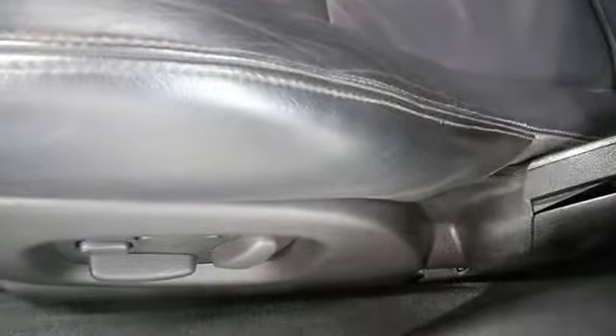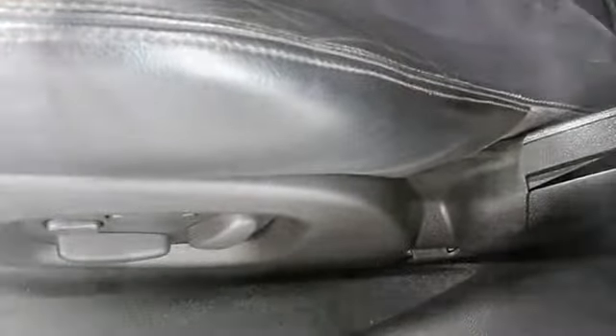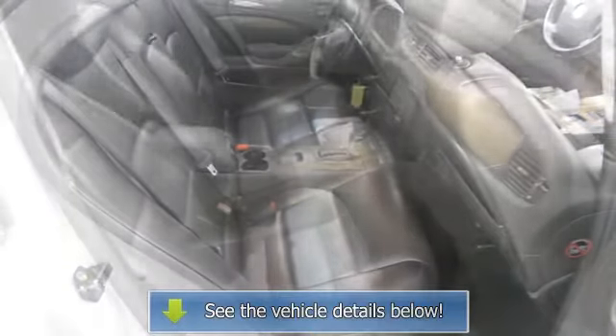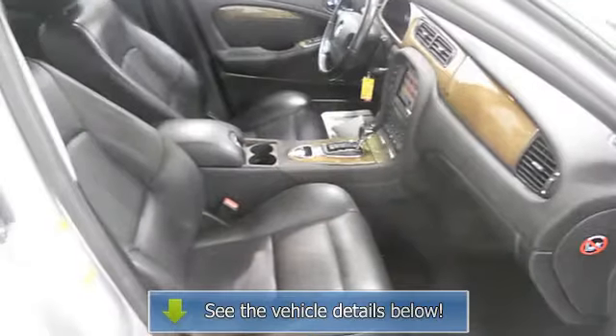Traction control system, auto headlight delay, memory seating, remote trunk release, power driver's seat, center console, heated outside mirrors, rear center armrest, power lumbar driver's seat, electrochromatic rear view mirror, 5-passenger seating, power sunroof.